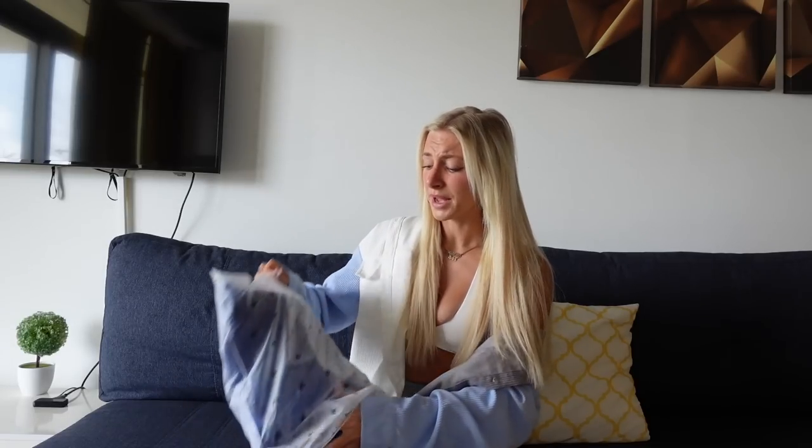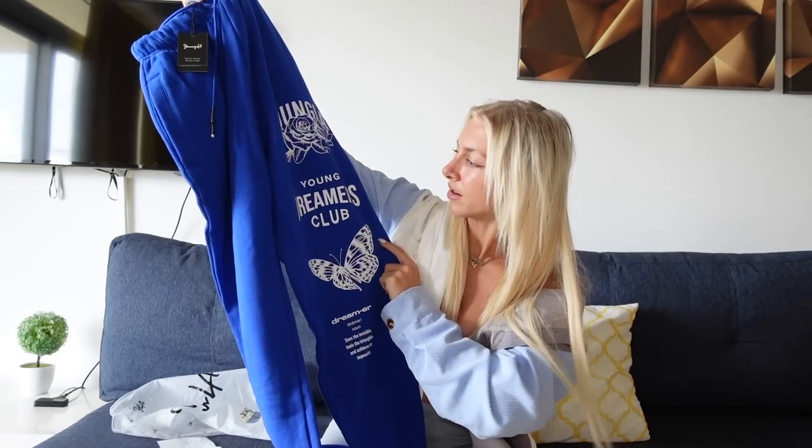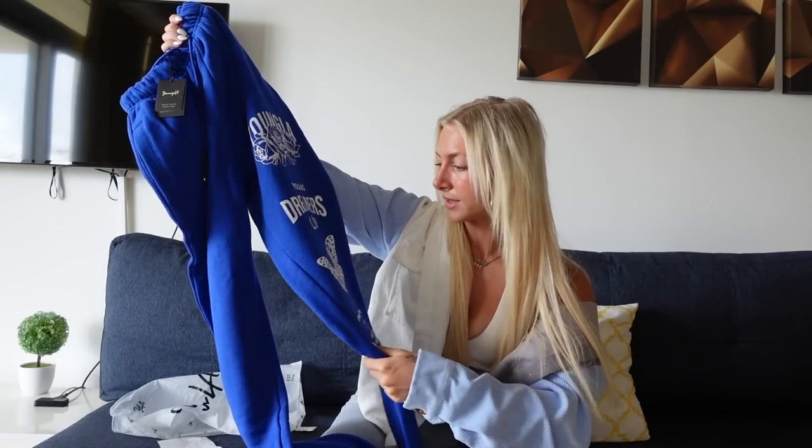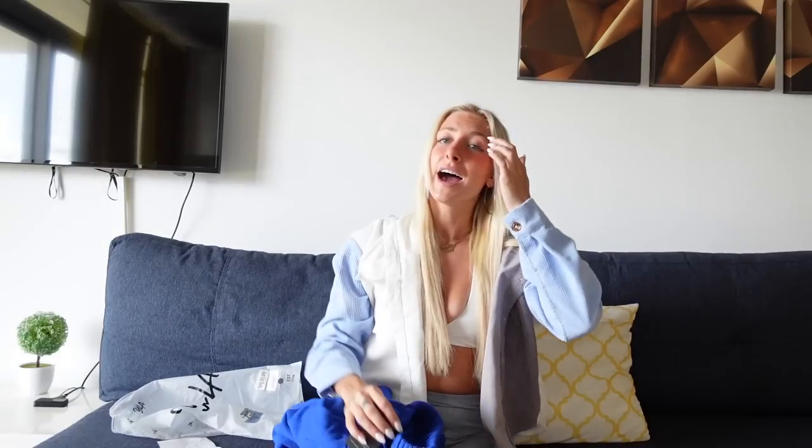I got two things from Young LA — two pairs of sweatpants. I didn't have anything Young LA until now, but these sweatpants are so cute. If you're a gym rat you'll probably recognize them. These first ones are royal blue — no surprise since I have so many blue clothes. They came with little Young LA stickers, which is cute. They say 'Young Dreamers Club' with the motto: 'Sees the invisible, feels the intangible, and achieves the impossible.' They've got roses and butterflies on them.